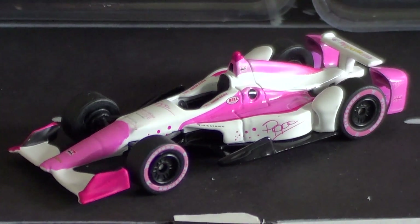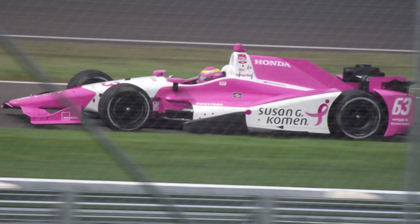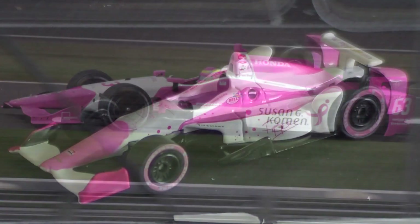When we heard about the new Aero Kit mold being used by Greenlight, the last car most of us expected to be the first look was a Pippa Mann car — for a couple of reasons. Number one, we've never gotten a Pippa Mann car in 1:64 scale before; we did get one last year in the 1:18 range, but never in 1:64. Number two, Pippa's never driven a Chevrolet before — she's always with Dale Coyne Racing, which always has a Honda. So why did we get a Chevy Aero Kit? Well, it's not technically a Honda.